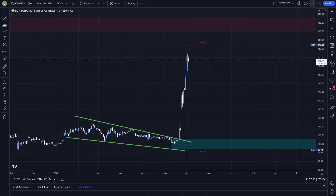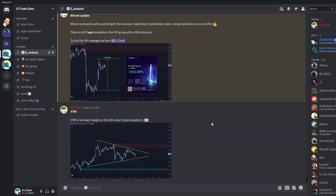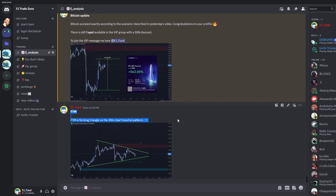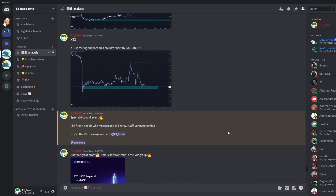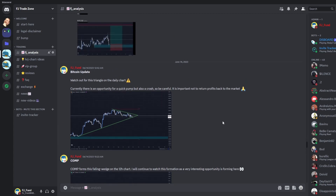What up everybody, welcome to a new video. Today we will look at Bitcoin Cash and some possible trading setups that I'm currently watching. Before that, I would like to invite you to my Discord trading group where I am sharing everyday important analysis on Bitcoin and other altcoins. The link to join is in the description or in the comments.